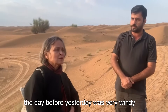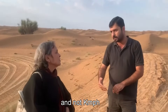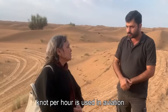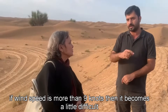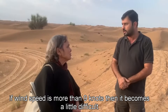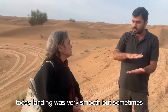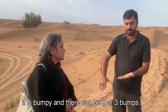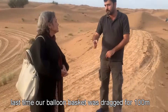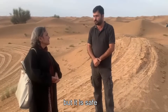Even for us it was very windy — wind measurements are in knots: km per hour, miles per hour, or knots per hour. When it's more than 9 knots, it's difficult to land. Sometimes you get a smooth landing, sometimes it's bumpy, and sometimes the basket is dragged. Last time our basket was dragged 100 meters, but it was safe — no problem.